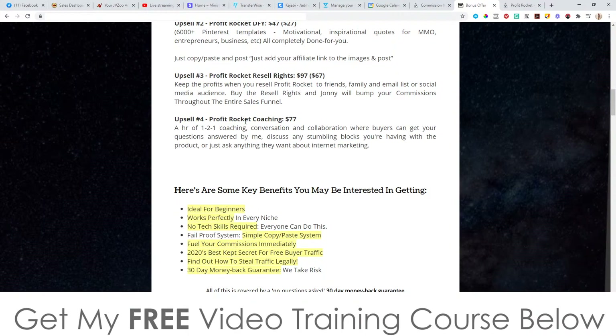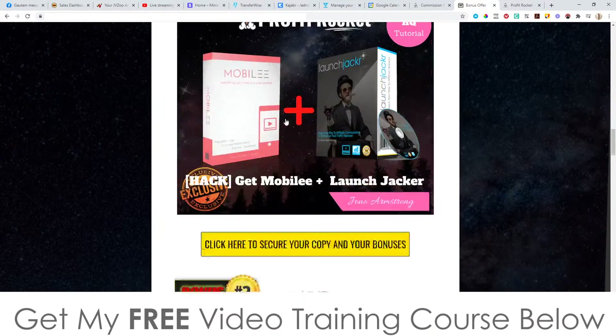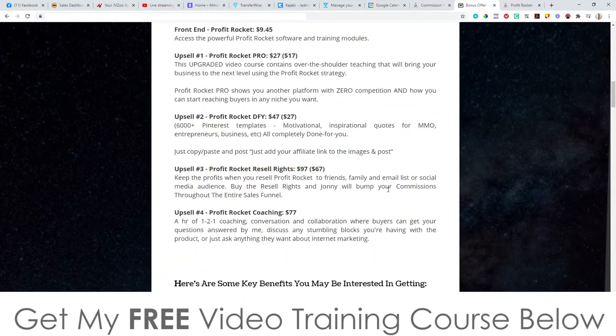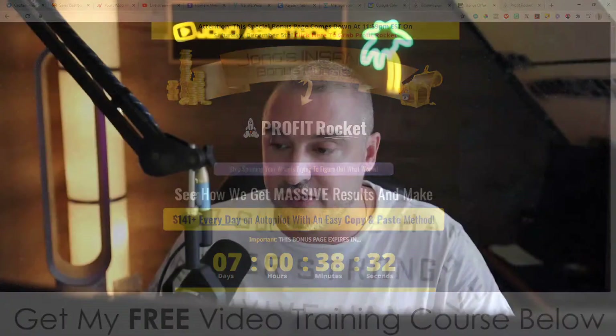Either way, don't forget to check out my bonuses — remember, these are all yours, 100% free of charge as part of your purchase. That brings me to the end of this video. Thank you so much for watching my Profit Rocket review. I'll speak to you on the next one. All the best, take care, bye.